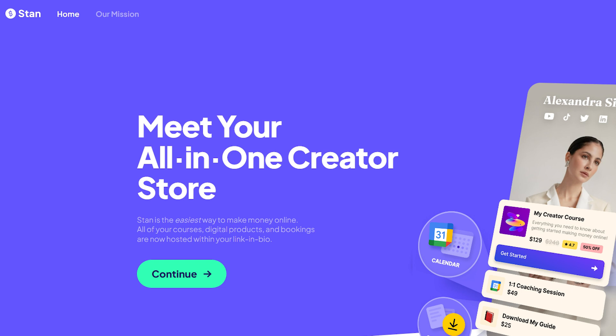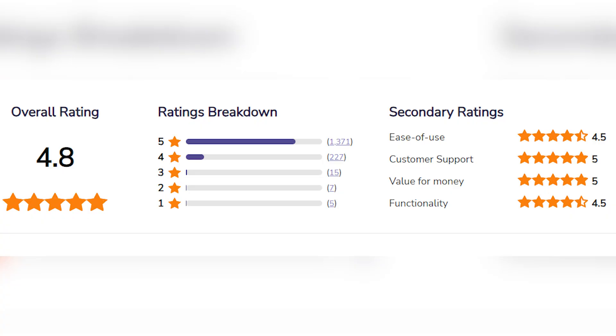We are going to start with System.io first. System.io is an all-in-one marketing platform that helps businesses create and launch sales funnels, affiliate programs, email marketing campaigns, online courses, blogs, and websites. The overall rating out of five is 4.8 — pretty high.